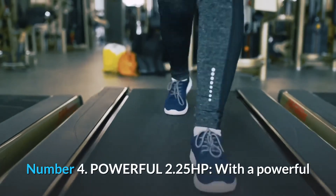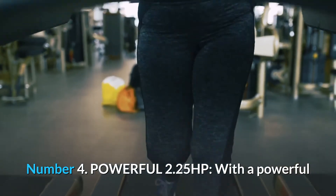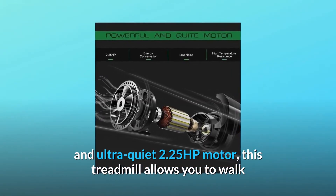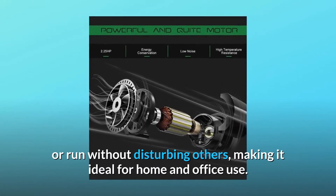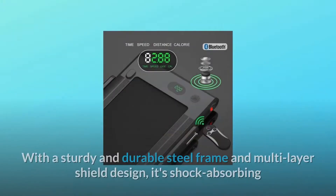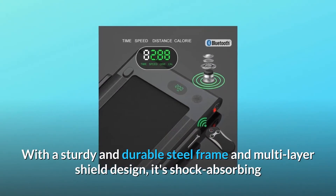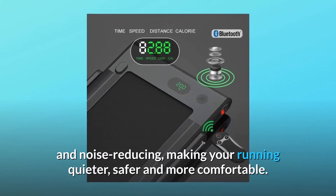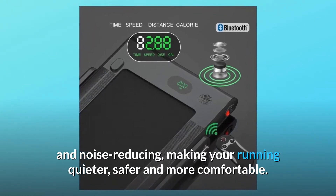Number 4: Powerful 2.25 HP motor. With a powerful and ultra-quiet 2.25 HP motor, this treadmill allows you to walk or run without disturbing others, making it ideal for home and office use. With a sturdy and durable steel frame and multi-layer shield design, it's shock-absorbing and noise reducing, making your running quieter, safer and more comfortable.